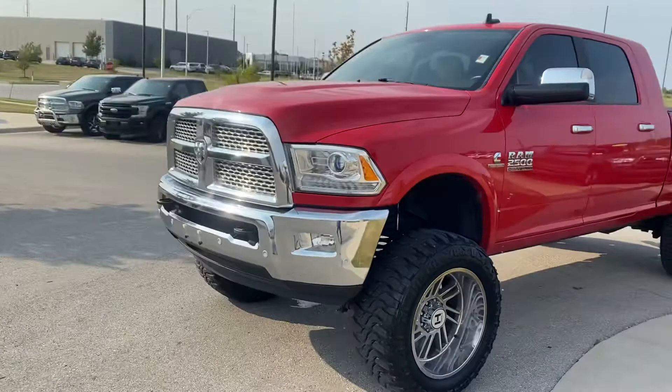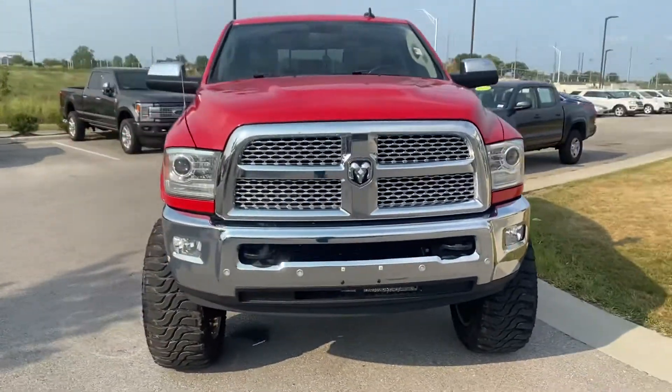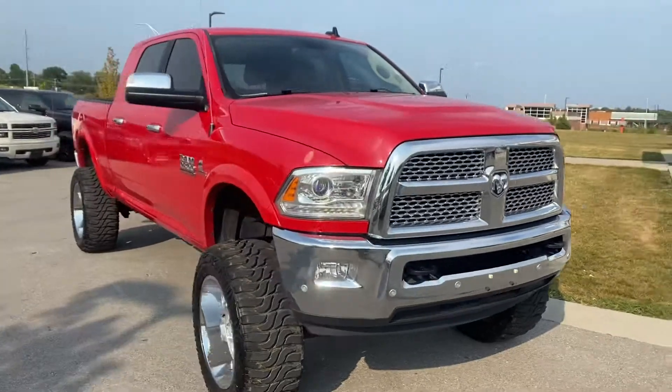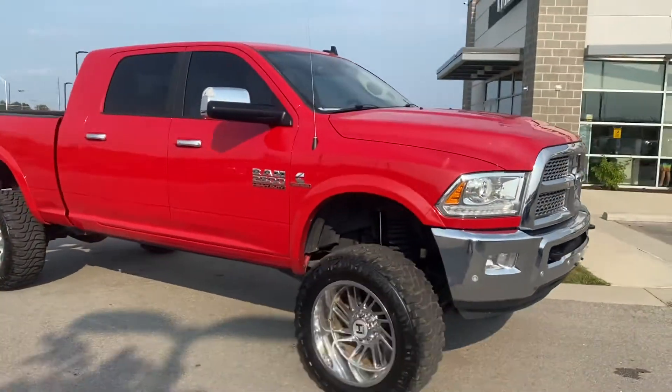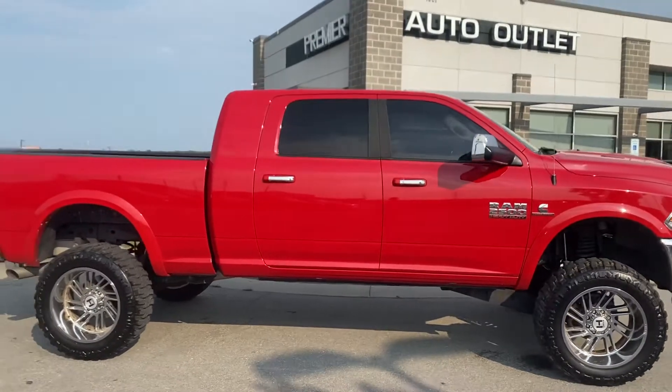So don't hesitate to give me a call, Stephen. Like I said, my name's Scott, I'm with Premier Auto Outlet. When you make that call, the number's 913-940-8801. And I look forward to hearing back from you, my man.